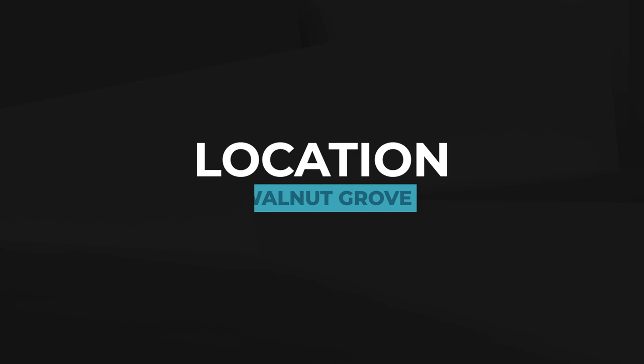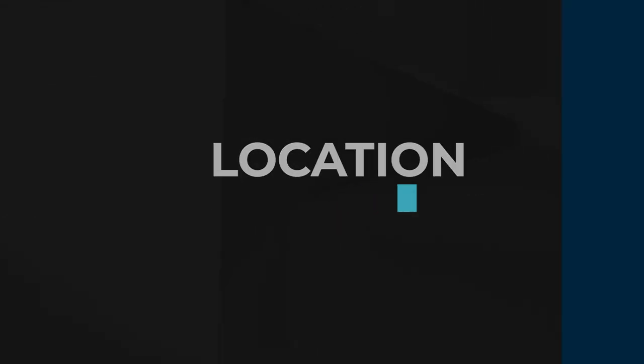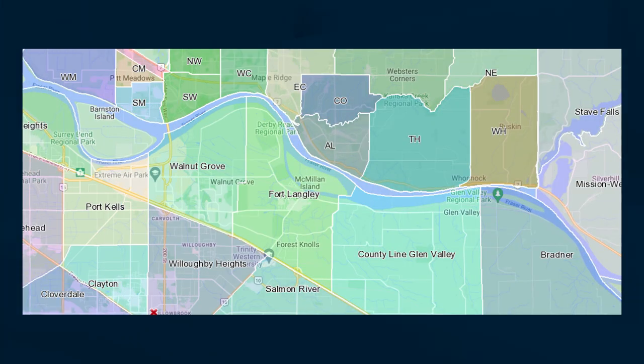Now let's talk about Walnut Grove. Walnut Grove is actually my hometown — where I was born and raised, where I went to school, where I hung out with my friends. So I know this community really, really well. Walnut Grove borders Surrey at 196th Street, borders the Fraser River to the north, and it is one of the northernmost communities in Langley.